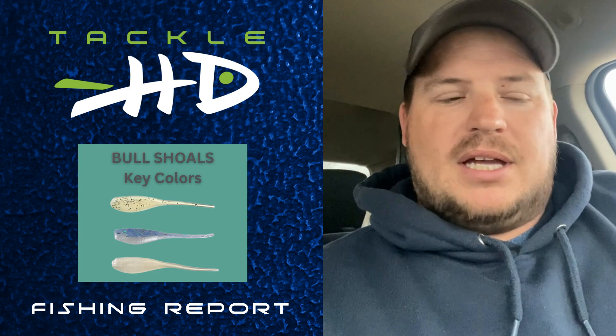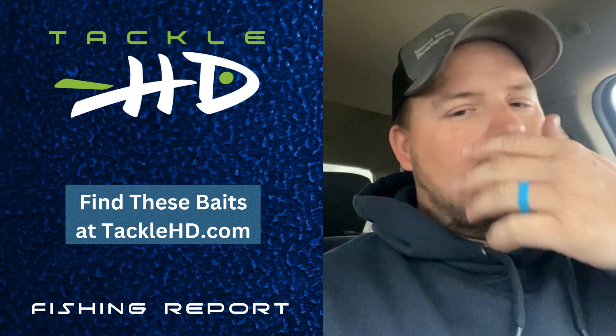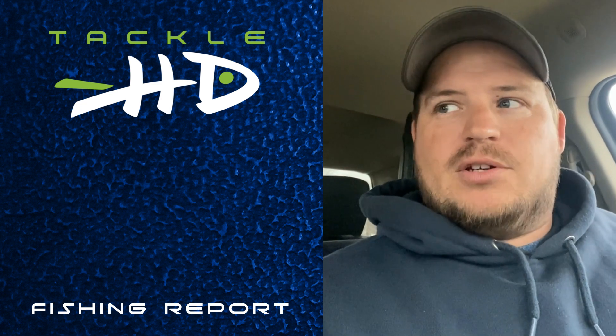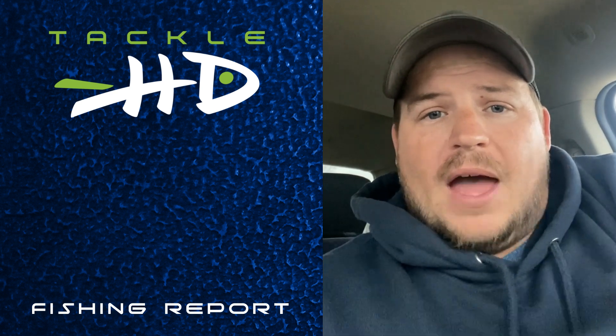They're going to be eating those shad big time. So make sure that you are trying to match the hatch — match that size of shad, match those colors. More natural colors, and I think you're going to do better. You want the most natural presentation you can get. So if you can throw it on a light head and get it to just fall real slow down into those fish, that works well.